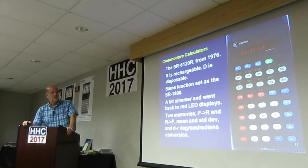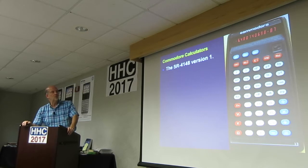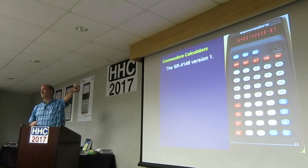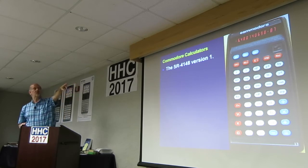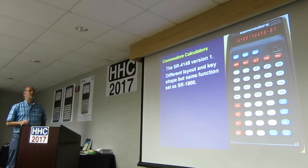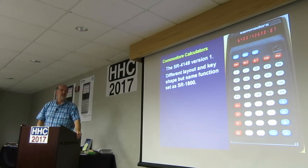It has two memories this time, polar and rectangular conversion, mean and standard deviation, and degrees-radians conversion — so a bit more of a feature set. This is the 4148 version 1. It's a different key layout in shape, but it's the same feature set as the 1800, just rearranging and doing things slightly differently.